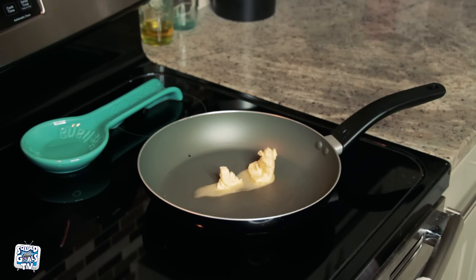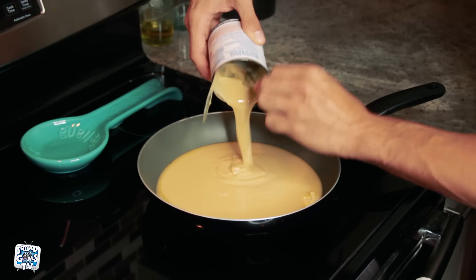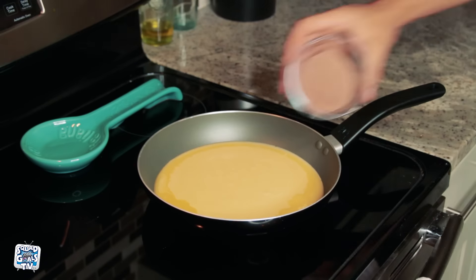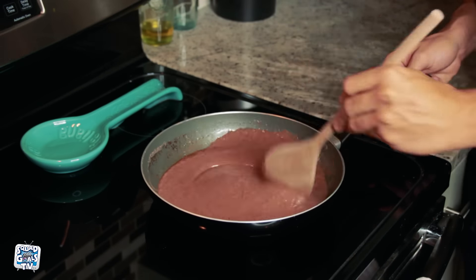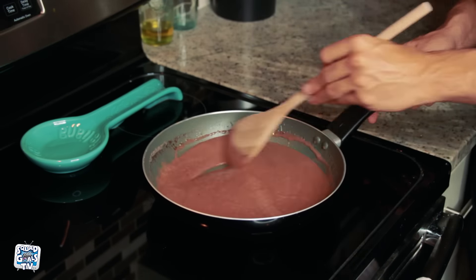First, we will turn the stove on and place the fire on medium. Then we will throw the butter inside and let it melt. We will then pour the can of condensed milk, followed by the chocolate powder. Mix all three ingredients until we have one consistent chocolate sauce.